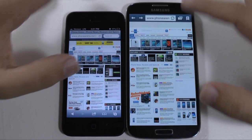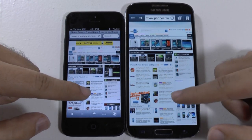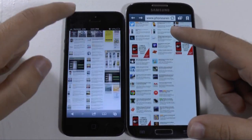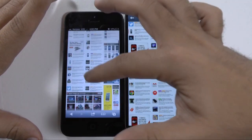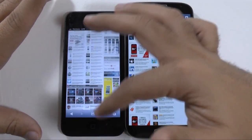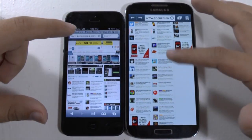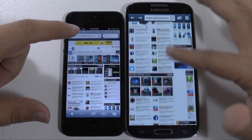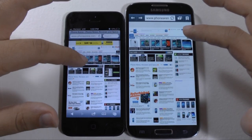So let's just kind of scroll up and down with each. So it seems like the iPhone kind of stops a little bit more, whereas this one you can kind of just freely scroll a little bit easier — but that can sometimes be a little too sensitive for some people, so that's just the way we have it on here.